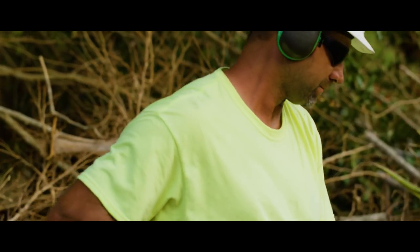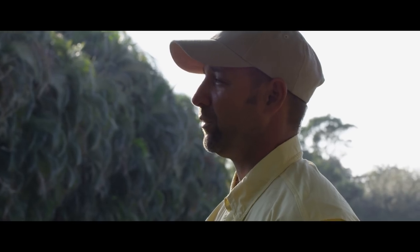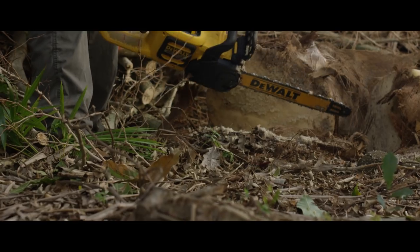I have 30 plus years of using chainsaws and I have swapped completely over to FlexVolt. I have the same amount of runtime, same amount of power. It's instantaneous and I'm not waiting for the engine to cycle up.